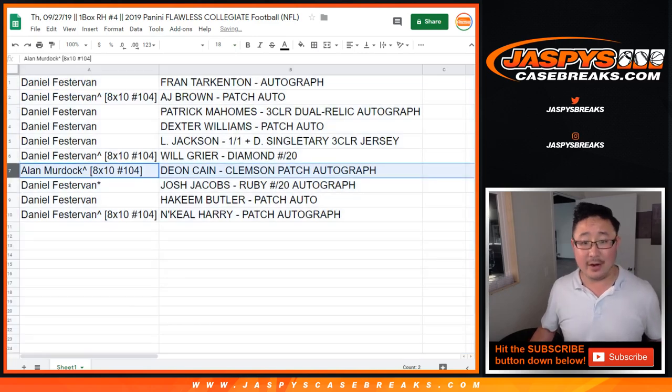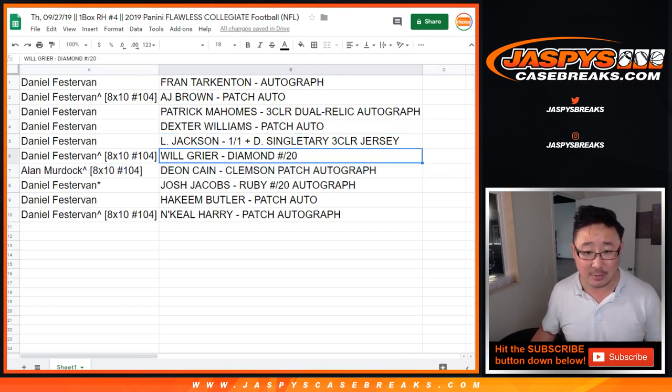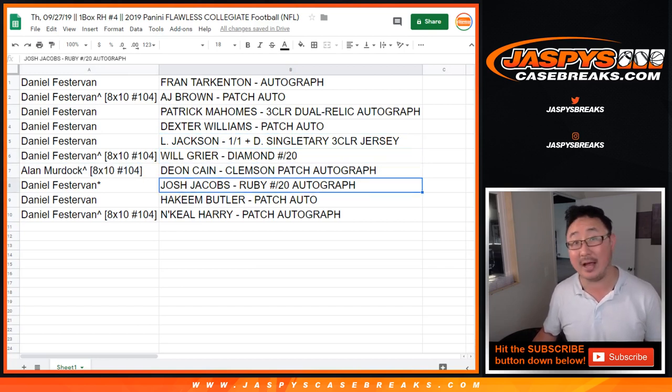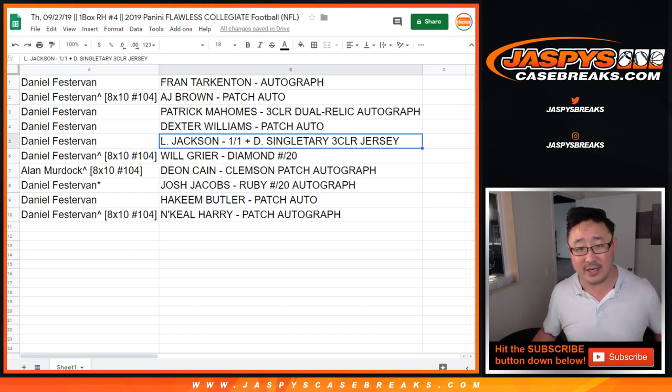Alan, there you go, man. With the spot that you won, you get the Deion Cain Clemson patch autograph. Daniel, you have everything else — the Fran Tarkenton auto, the A.J. Brown patch auto, the Patrick Mahomes dual relic and autograph, Dexter Williams, Will Greer, Josh Jacobs, Hakeem Butler, N'Keal Harry, the Devin Singletary, and the Lamar Jackson one-of-one ACC patch. All aboard the Big Hit Express!